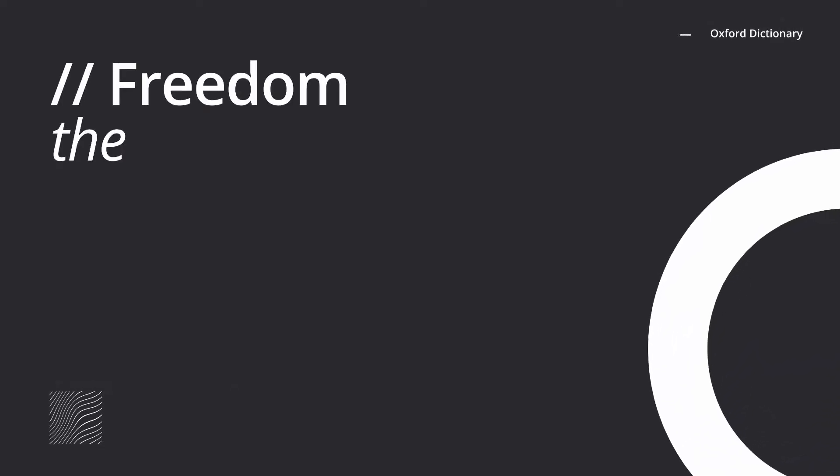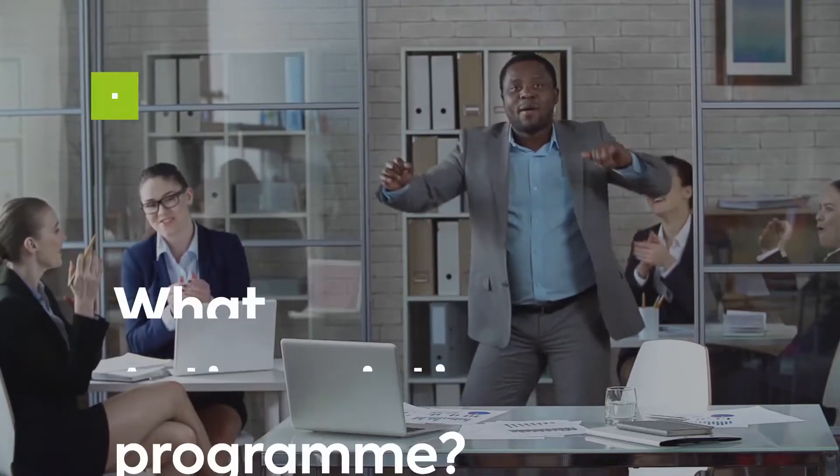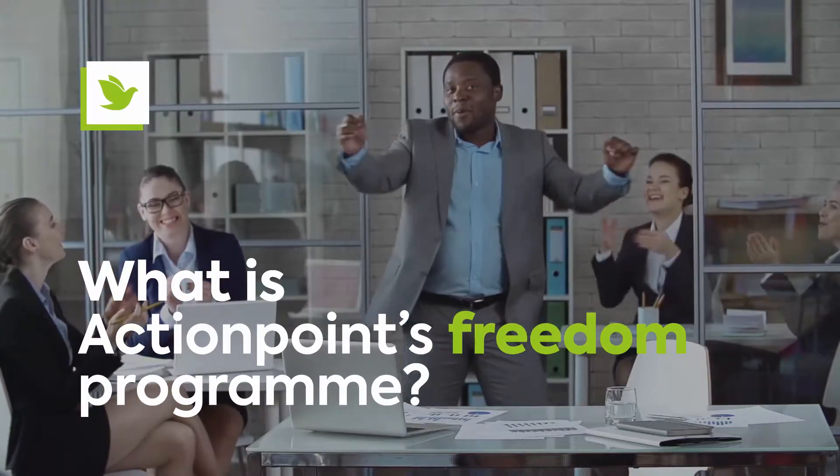What. Is. Freedom? Well, the Oxford Dictionary defines freedom as the state of not being imprisoned or enslaved. So what exactly is ActionPoint's Freedom Program?